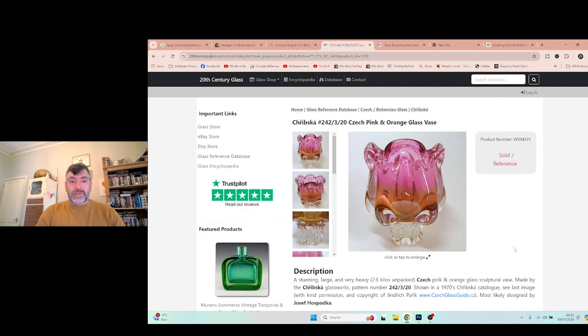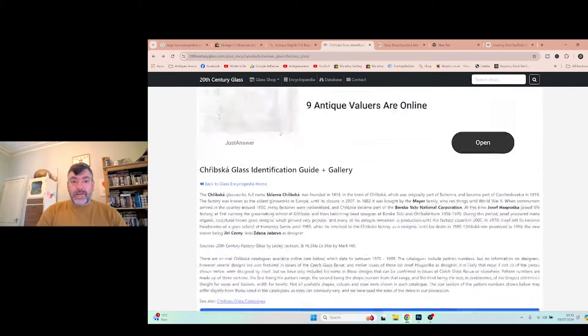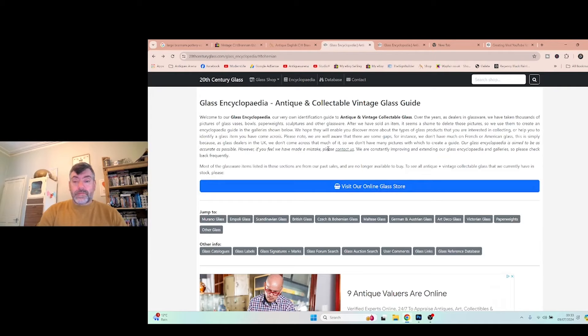I didn't just buy the Kribska glass — I bought four pieces for a tenner total. The next items from that job lot are a pair — both in perfect condition — of beautiful ruby red glass vases with clear trailing down the sides. They still have their original labels on them. The label shows the shape number, which is 9420.